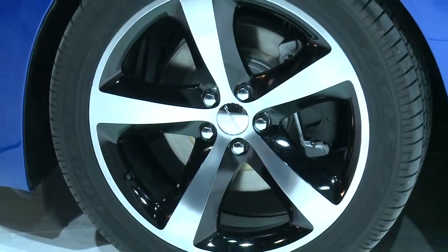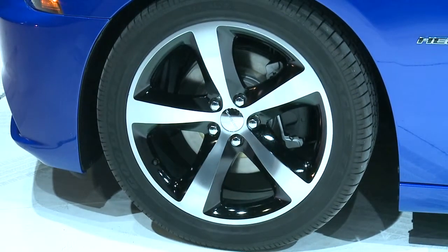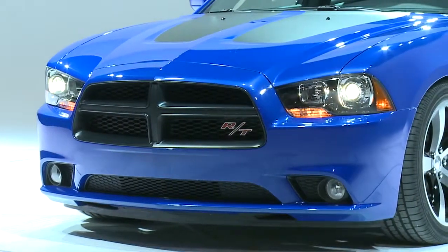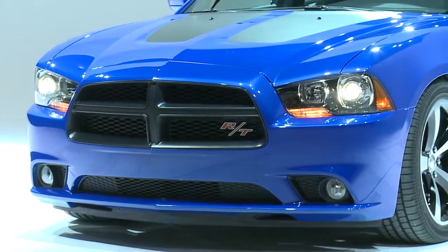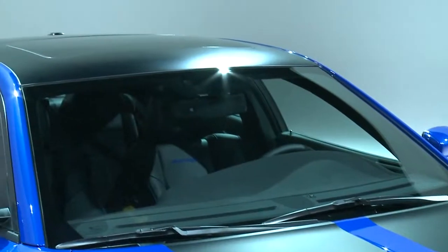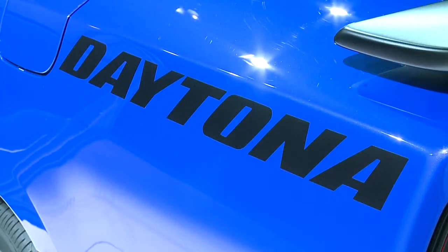On the outside, you've got very distinctive 20-inch polished aluminum wheels with gloss black pockets on them, the gloss black grille with Heritage RT badging on the car. You've also got satin black inserts on the scallops of the hood, a satin black roof, a satin black rear spoiler, and custom Daytona graphics on the car.